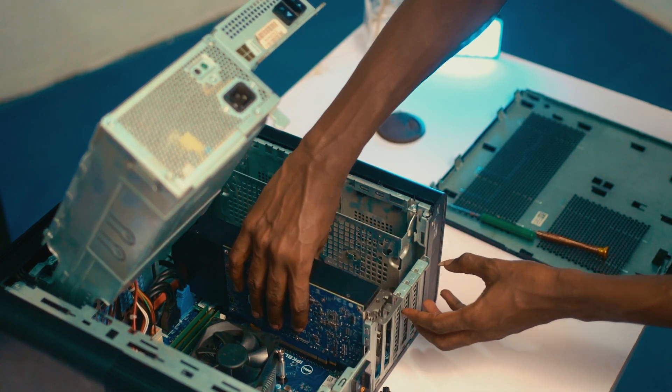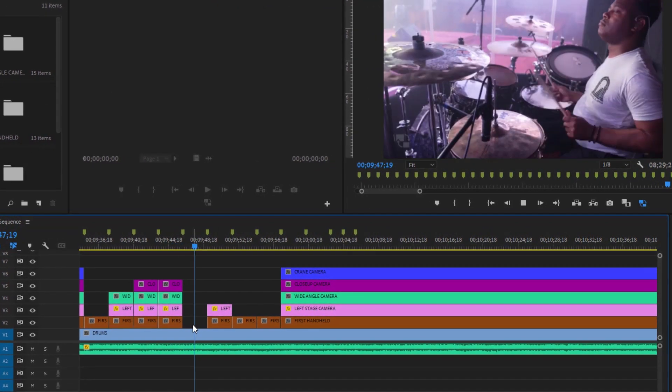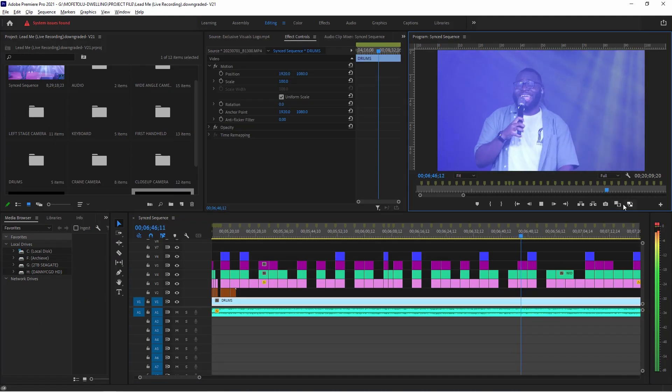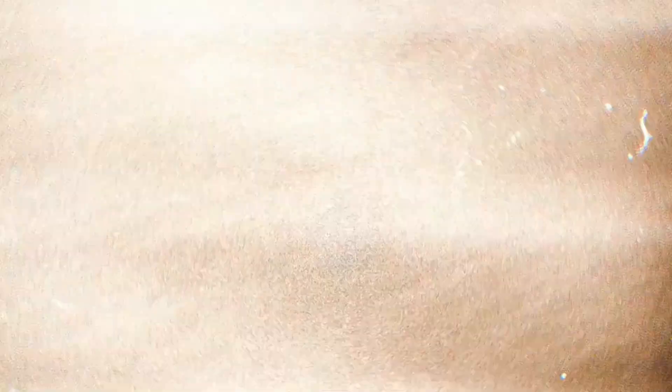After putting all these components together in this desktop, I used it to edit a live recording shot with 8 different cameras, all in 4K. As you can see, I'm editing right now and on playback I have it set to full resolution without any plugins, and the playback is very smooth. Overall, I'm satisfied — given the amount spent and the performance, this is a very good desktop to start editing videos, especially 4K, on a tight budget.